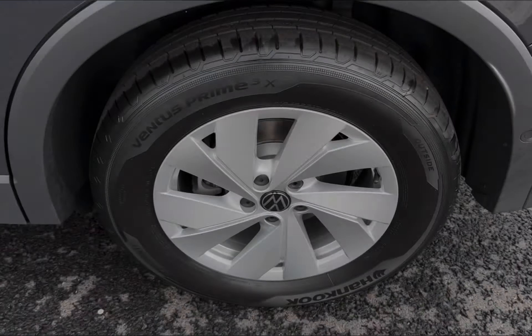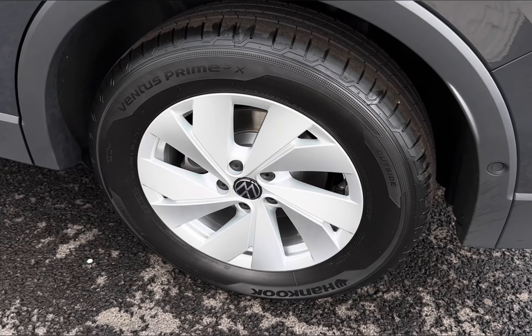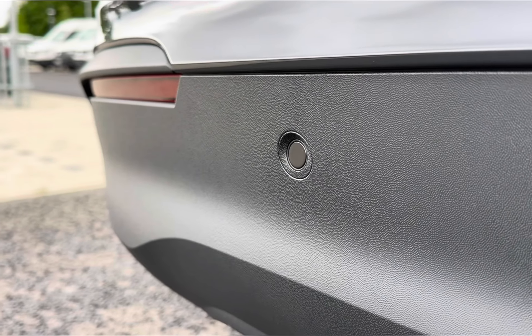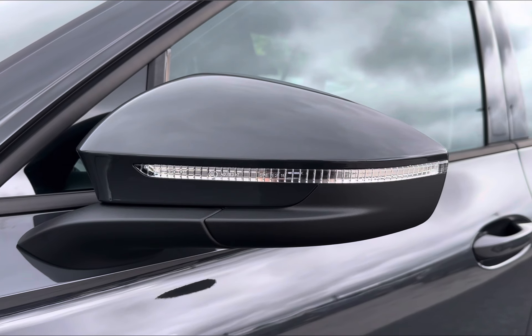You also have your 17-inch Barry alloys alongside contrasting and very sleek black roof rails. For those awkward manoeuvres, you even have parking sensors and a reversing camera, alongside electronically adjustable and heated door mirrors.